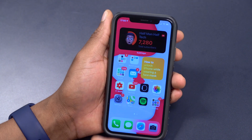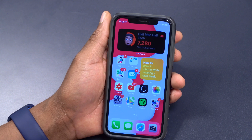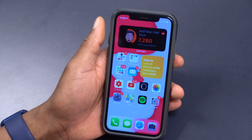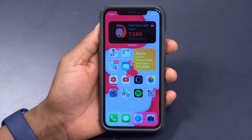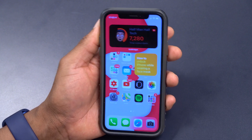This update also proves Beats isn't a dead brand — we get a new Beats Studio Buds icon and a refreshed, rebranded Beats icon. If you have those earbuds, you can check out the updated icon. Those are the new features and changes that came with iOS 14.6.